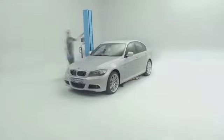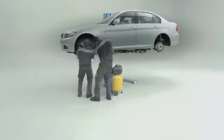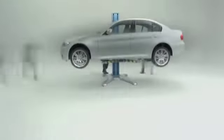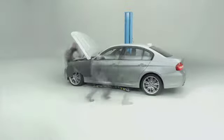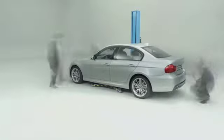Every certified pre-owned BMW has passed numerous rigorous certification checks: detailed brake, tire, suspension, engine and transmission tests, and an extensive inspection of the body and interior by certified BMW technicians. We test virtually all mechanical and electrical components, from doors, windows and sunroof to the indicators, windshield wipers, even the cup holders.